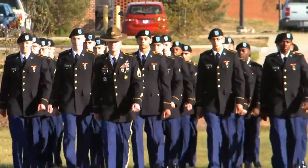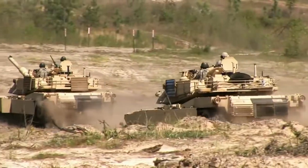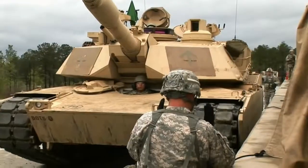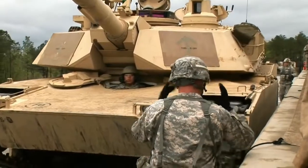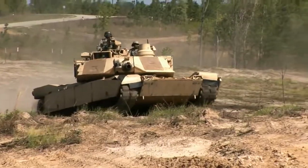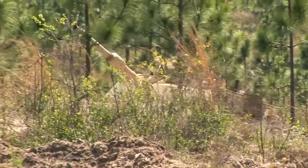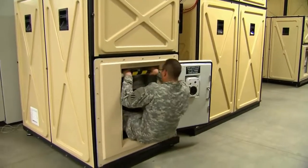After successfully completing this training, soldiers are commonly assigned to an armored unit in support of Army missions as a loader or driver for an M1 Abrams Tank. In this MOS, soldiers train constantly in realistic field environments, in classrooms, and in battlefield simulators.